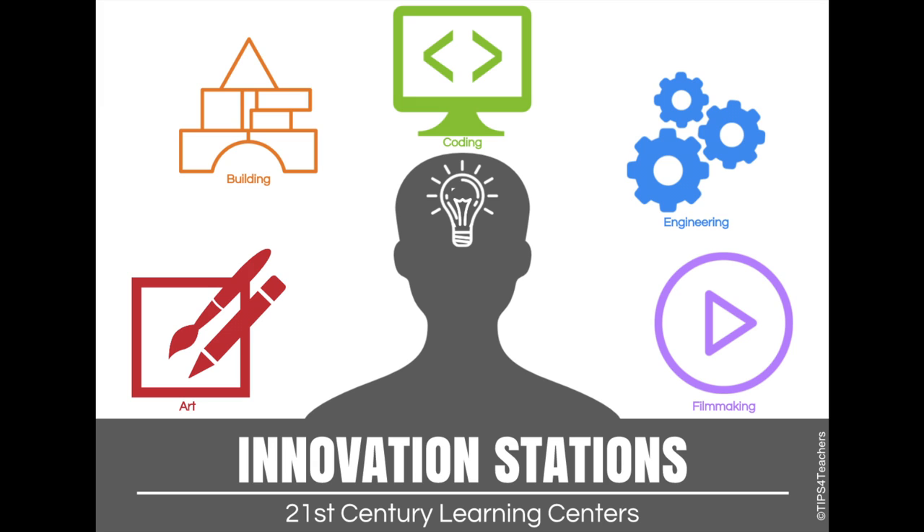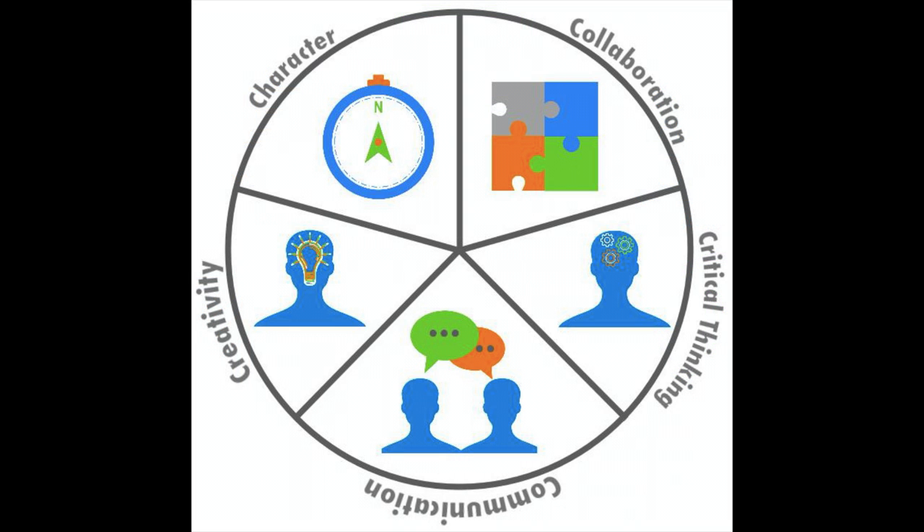Innovation stations are 21st century learning centers that can be implemented in any classroom. The main student learning outcomes revolve around building 21st century skills such as character, collaboration, critical thinking, communication and creativity.